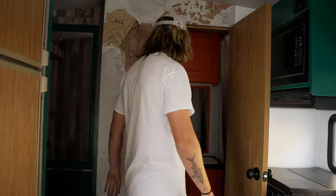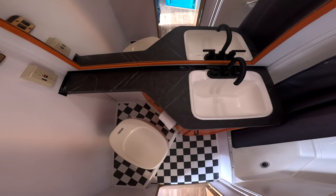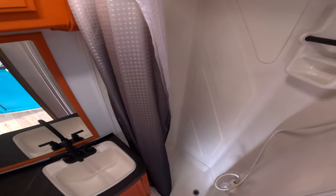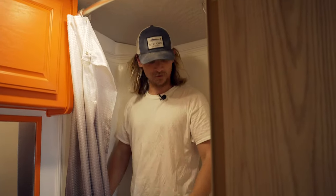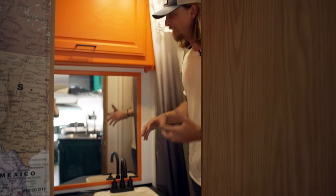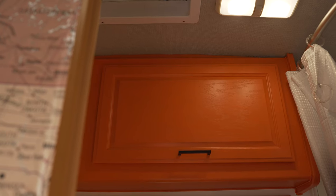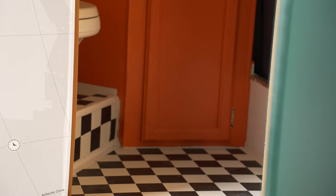Back here we've got the bathroom, which is actually pretty sizable compared to most RVs. The shower — I mean, I fit in here and I'm six foot, pretty big guy. We went with the checkered floor to just add to the flair of this thing, make it fun, and painted the cabinets orange. Why not? Changed out the sink, put the black countertops — made it all just exciting and feel good.